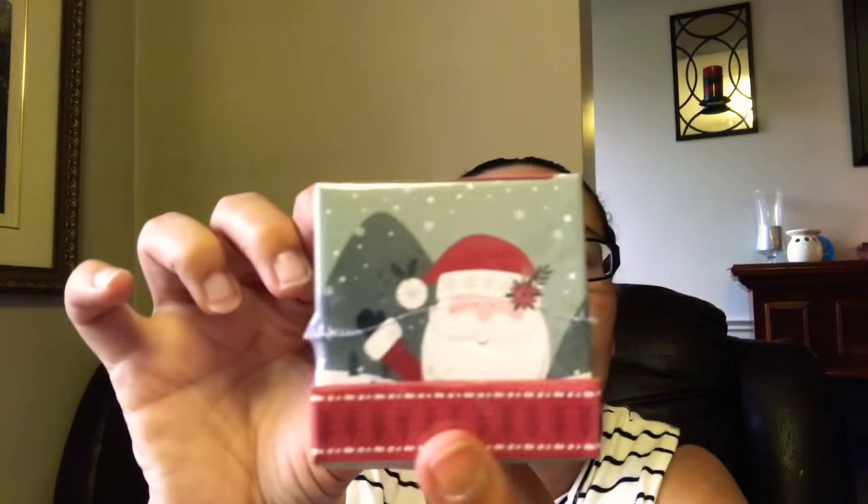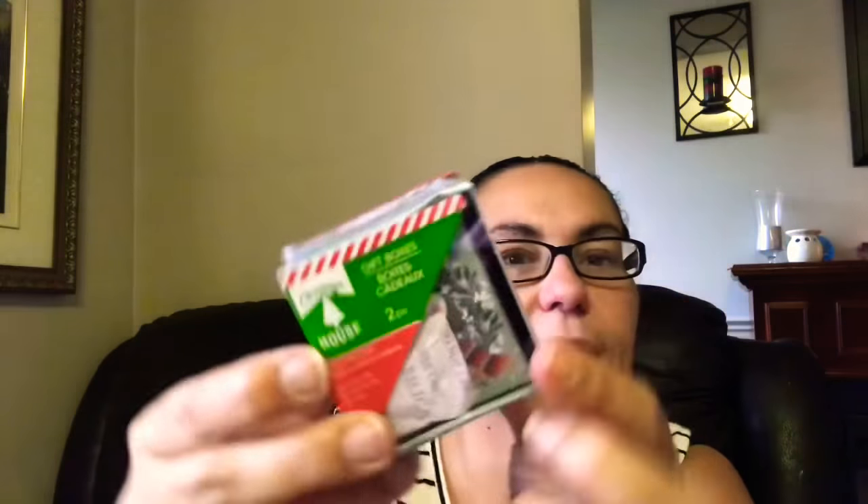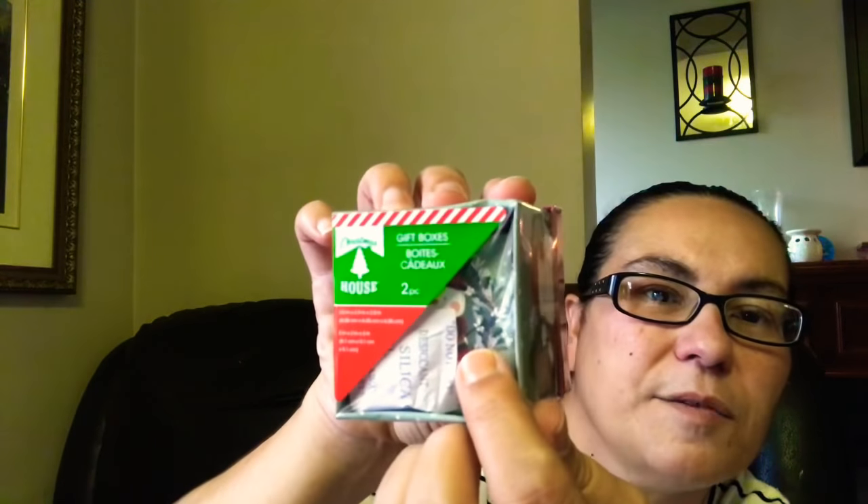I also came across these gift boxes — you get two pieces, a medium and a smaller one inside. The outer box has Santa Claus and a snowman all around it, and inside is a smaller box with a snowman design. So you get two boxes.